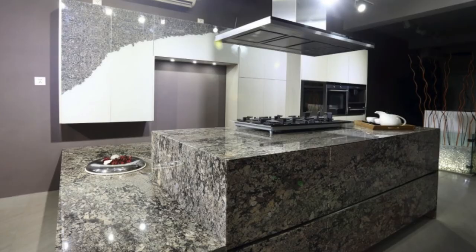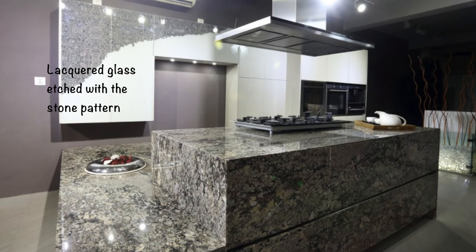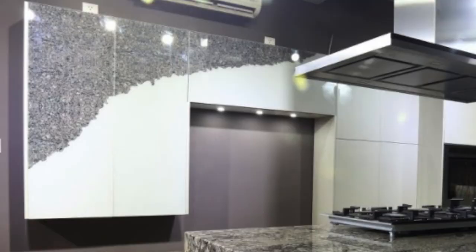Since I wanted the similar print of the granite to echo a little on the wall cabinets to create a connection, we chose lacquered glass which was etched and then digitally printed. The print of the granite was scanned and printed onto two or three of the glass shutters to give that interesting kind of pattern, so the granite pattern simply seems to flow onto the wall cabinets as well.